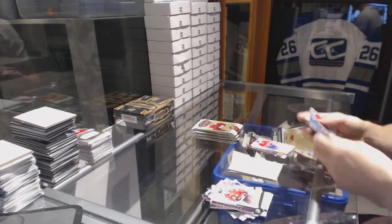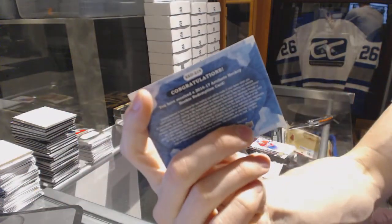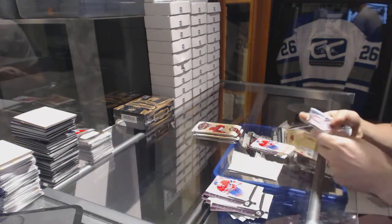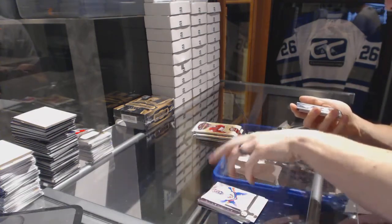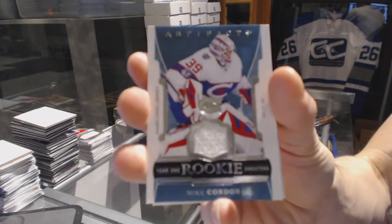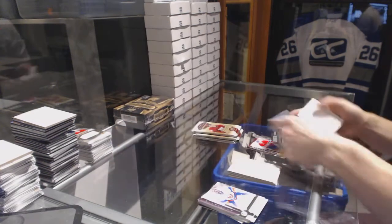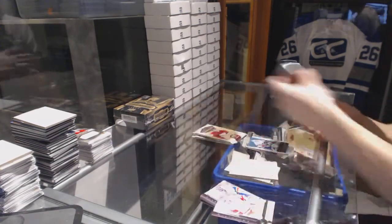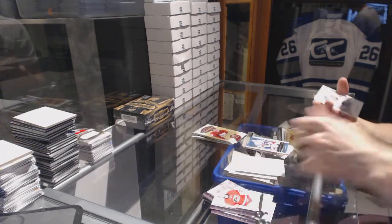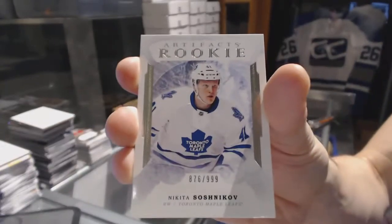Rookie redemption wild card number 219 — I'll be running between everybody. We've got a Year One rookie sweater for the Montreal Canadiens Mike Condon. Rookie number 999 for the Toronto Maple Leafs Nikita Soshnikov.